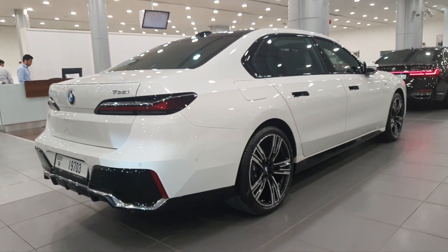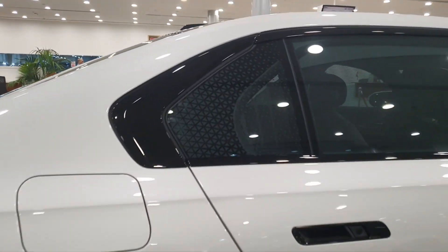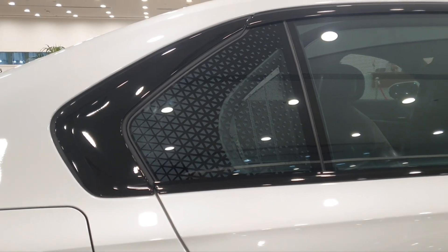You can see the new bumper and the diffuser with the chrome wheels, and there's another design element I really like — it's this triangular diamond design on the rear window.